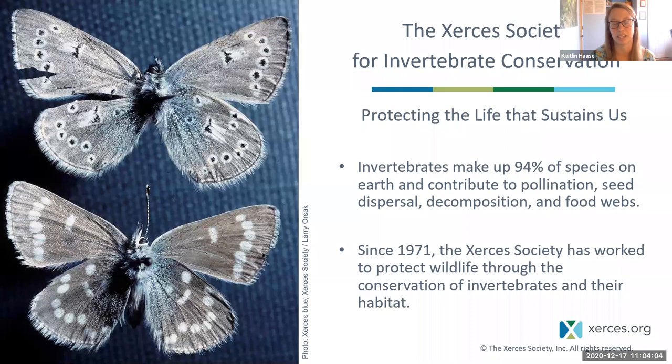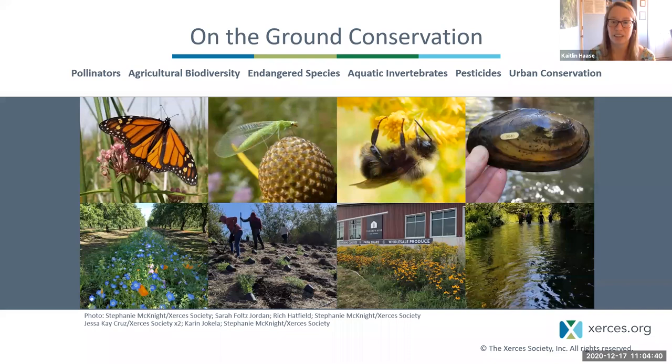If you're wondering where our name Xerces came from, it is honoring this butterfly on the left. This is the Xerces blue butterfly. It used to inhabit the sand dune habitats in the San Francisco Bay area, but due to development and loss of those sand dune habitats, this butterfly went extinct. In honoring that name, we're dedicating ourselves to the protection of invertebrates and preventing further extinctions. We work to protect invertebrates in a variety of settings with programs dedicated to pollinators and agricultural biodiversity, endangered species, aquatic invertebrates, pesticides, and urban conservation. We use restoration, research, education, outreach, and advocacy to further our mission.